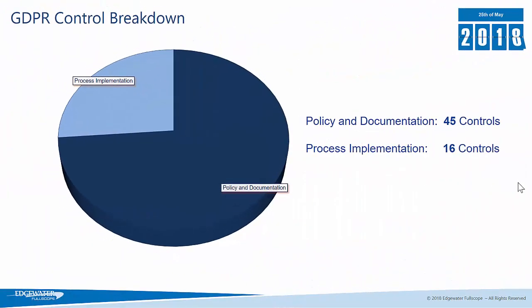At Fullscope we did an analysis of the number of GDPR controls that are required. We found that policy and documentation accounted for about 45 controls, but the actual process implementation accounted for 16 controls, and it's this process implementation piece that Fullscope can help you with using Dynamics 365 to help you implement a process for capturing and managing those data requests and that data consent.